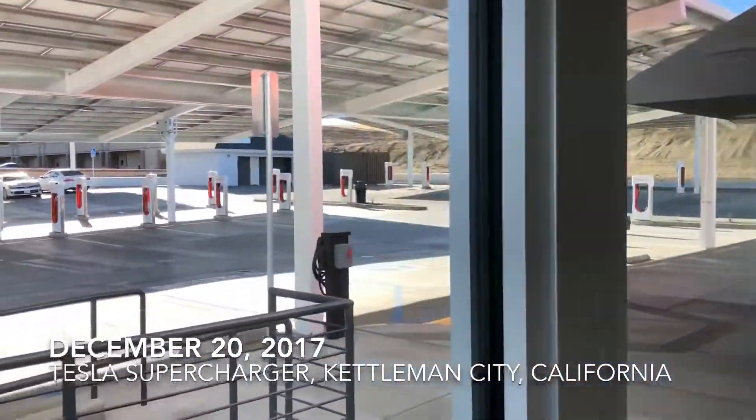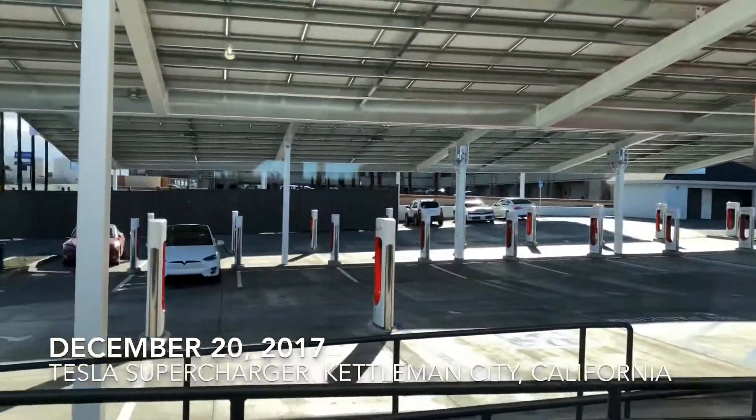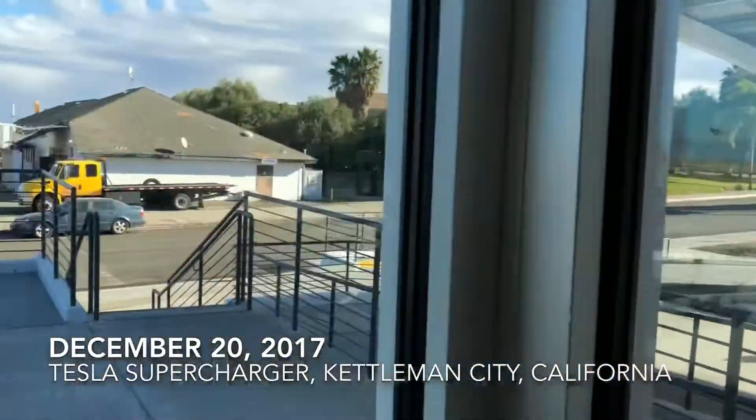Out here you can see all the 40 supercharger stalls.